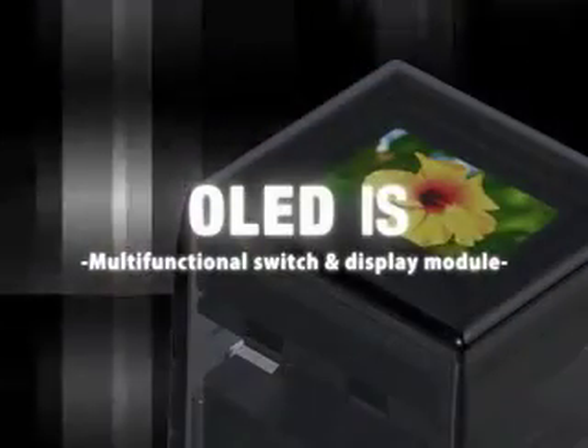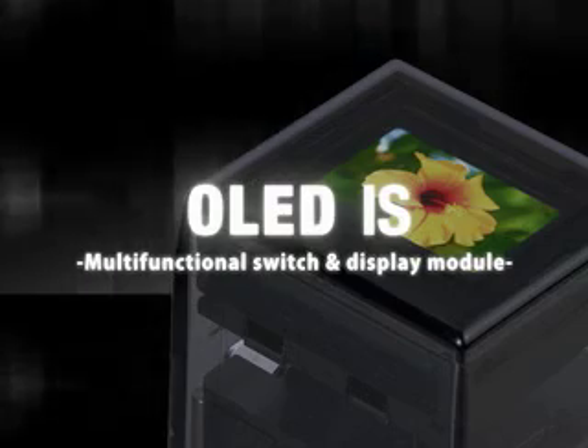Switches are an integral part of our lives. They are used in a multitude of applications, from audio electronics to medical equipment to satellite instruments. NKK Nikkei has once again succeeded in developing a new switch, the Organic LED OLED IS.